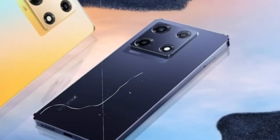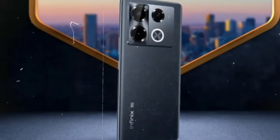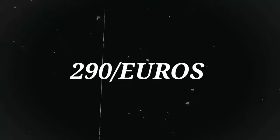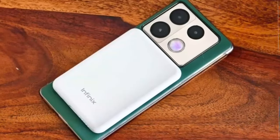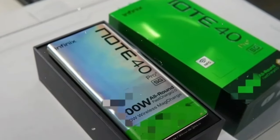The Infinix Note 40 Pro Plus was announced on March 18, 2024, and released on March 19, 2024, with a price around €290. Whether you're seeking powerful performance, impressive photography, or stunning design, the Infinix Note 40 Pro Plus delivers on all fronts. Keep an eye out for this standout smartphone and elevate your mobile experience to new heights.